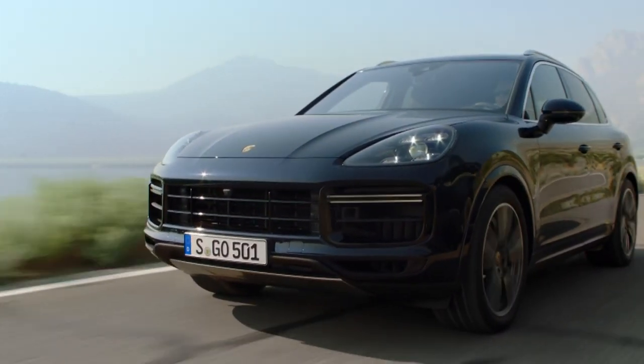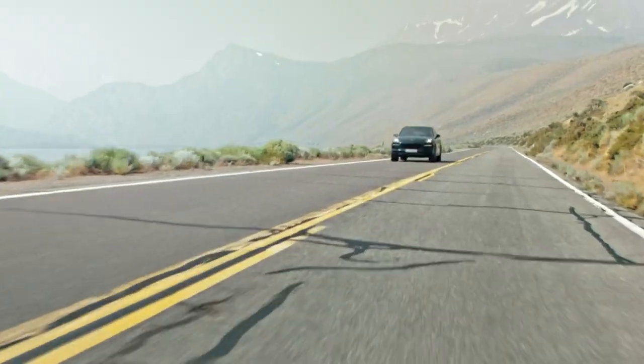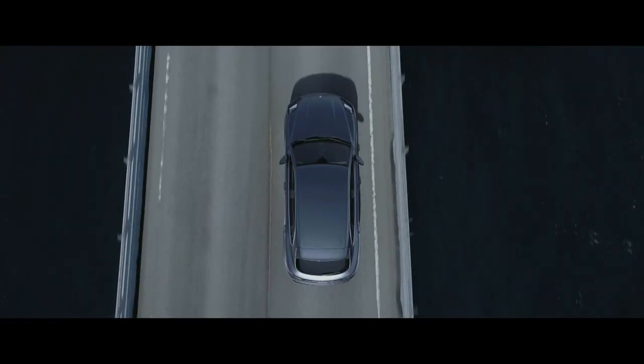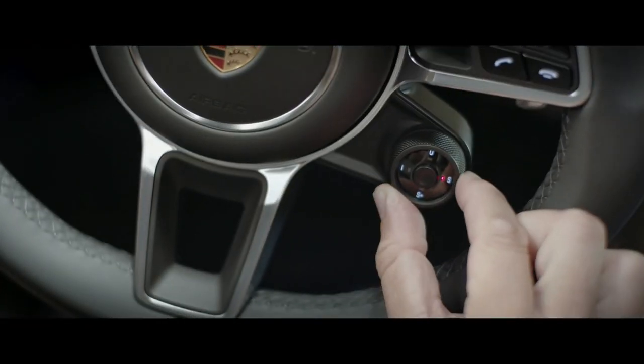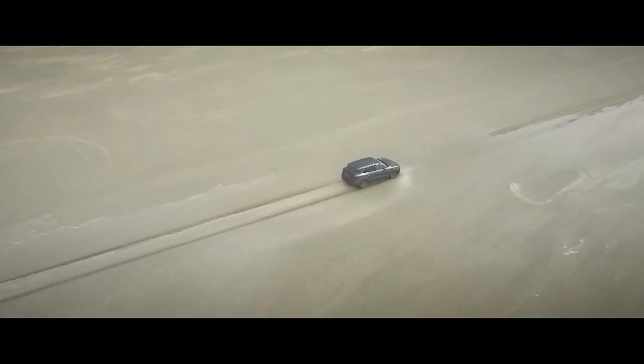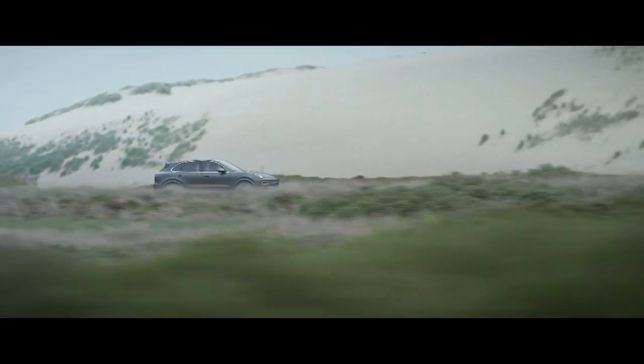671 brake horsepower, 3.8 seconds to 62, 183 miles per hour top speed, and enough torque to alter the Earth's orbit. What's more, it has an EV mode capable of carrying you up to 25 miles in silence, and the 4-litre V8 monster will deliver a WLTP-confirmed 52 miles per gallon.